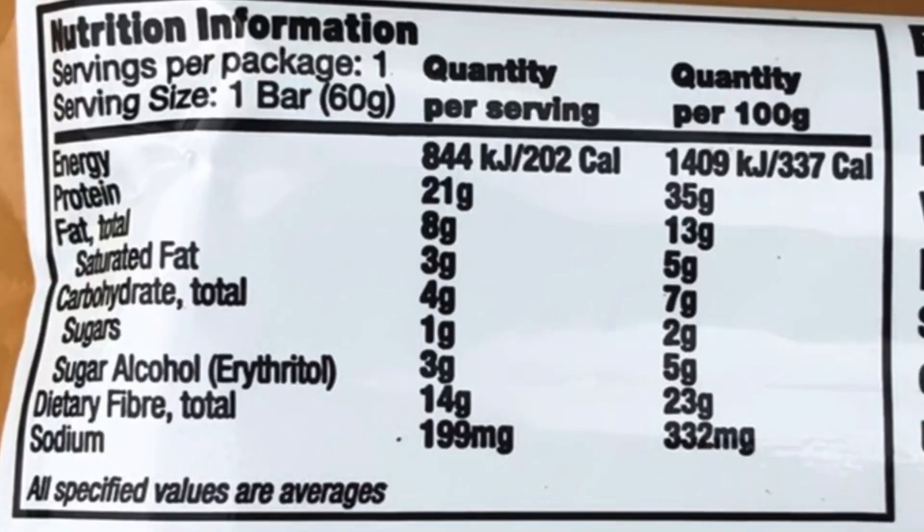Now let's take a look at the nutritional breakdown for this bar. It's a 60 gram bar with 202 calories, 21 grams of protein, 8 grams of fat, 4 grams of carbohydrates — with 3 of those grams being sugar alcohols — and 14 to 15 grams of dietary fiber. That dietary fiber being so high in an attempt to lower the total carb count is a bit of a red flag for me.